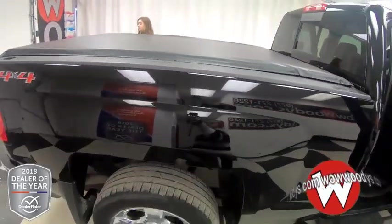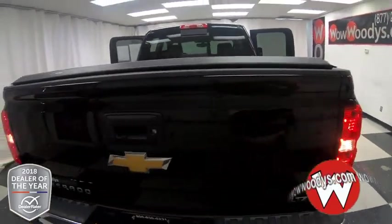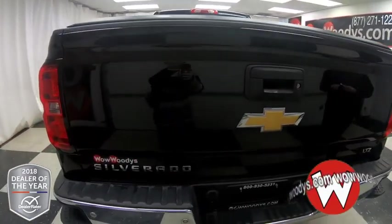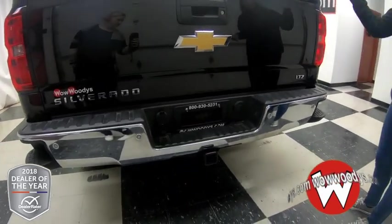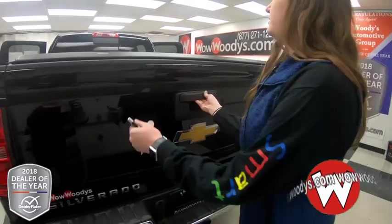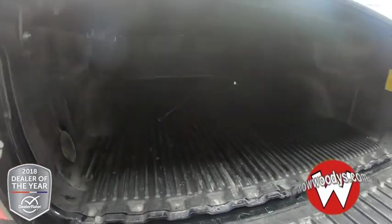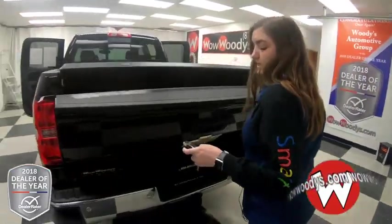On the side, you have your 4x4 decal, and then in the back you have your LTZ and Silverado badging. This does have your rear sensing system, tow package, and corner steps to help you up into the bed. And let's take a look into your bed — you have that drop-in bed liner and your bed cover on top to keep everything nice and protected.